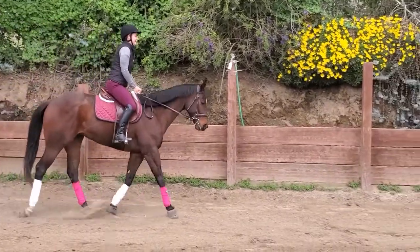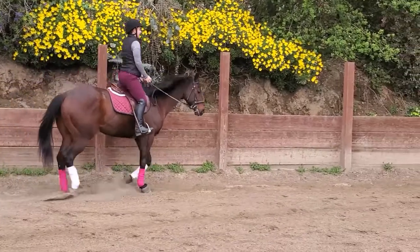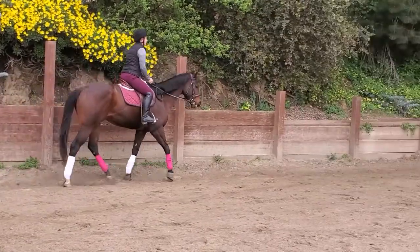So again, I'm going to be rising with the white leg going forward and sitting with the pink leg. Rising with the white leg and sitting with the pink.